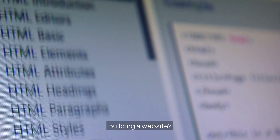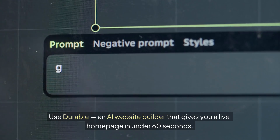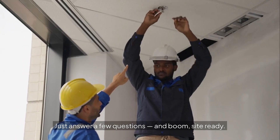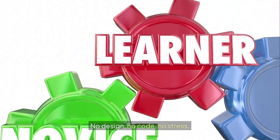Building a website? Skip Wix and Squarespace. Use Durable, an AI website builder that gives you a live homepage in under 60 seconds. Just answer a few questions, and boom — site ready. No design, no code, no stress.